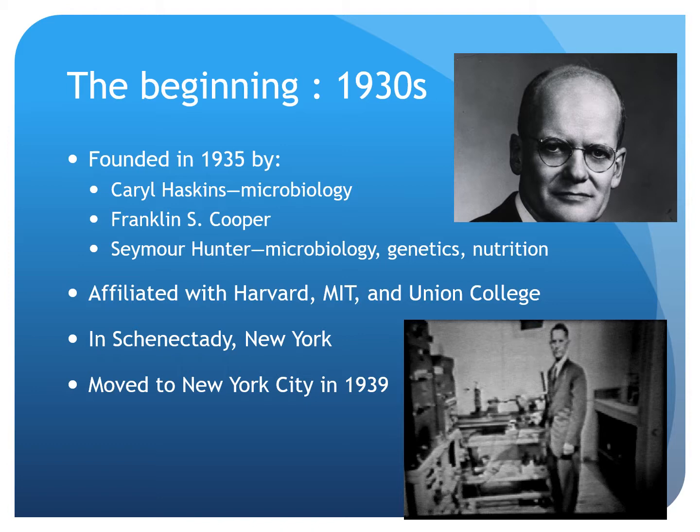From its founding, Haskins Laboratory and its researchers were interested in spoken and written language.